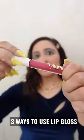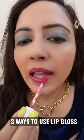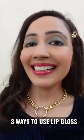Aur finally, agar kisi event ke liye ready ho na ho, to I top it up on my lipstick. It gives such a glossy finish to my makeup.